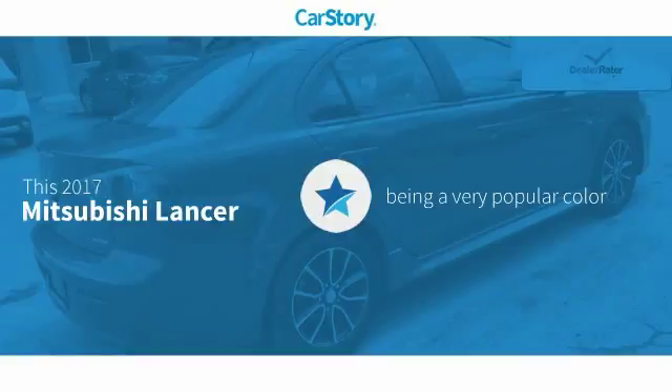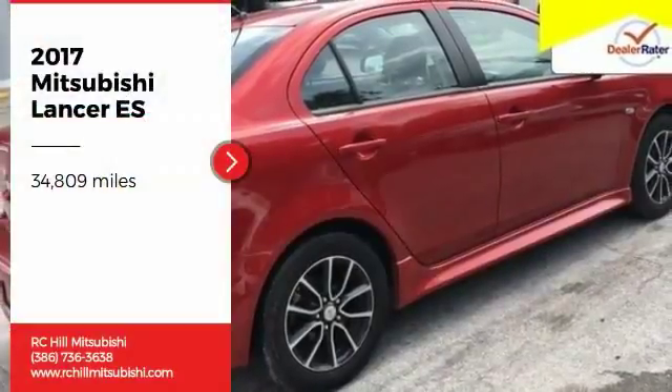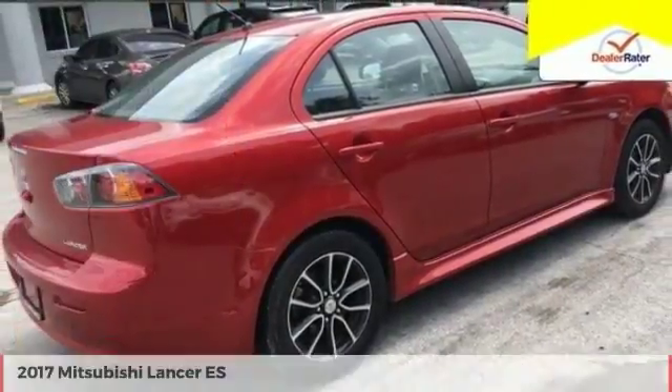This vehicle has been a very popular color with these ratings. Come test drive the 2017 Lancer.